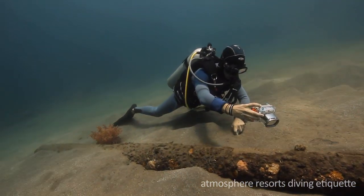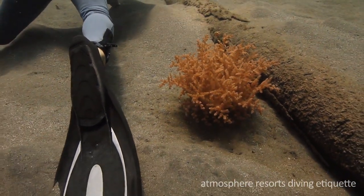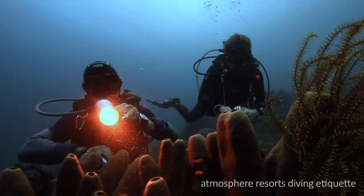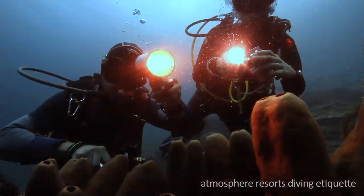Putting your fins down on a sandy bottom is okay, as long as you make sure they're not touching any marine life. Lights bring back true color underwater and are great to use, but don't get too close — how would you feel if giants started shining bright lights at you?